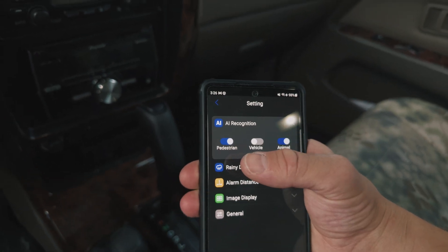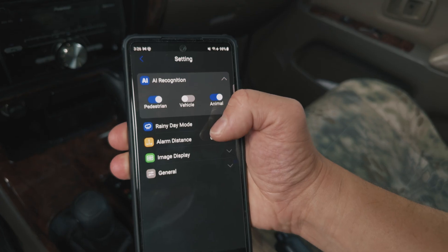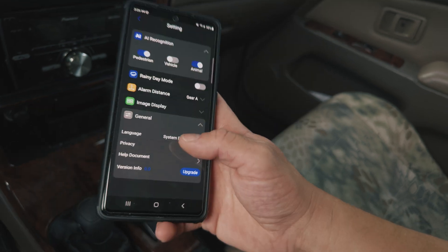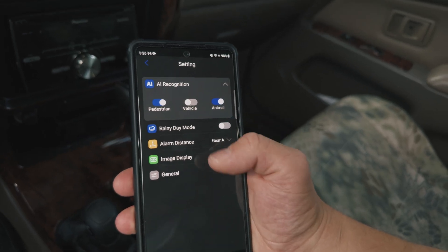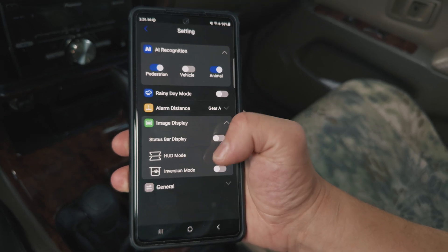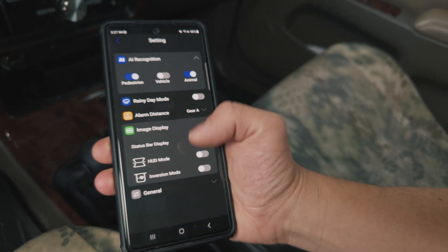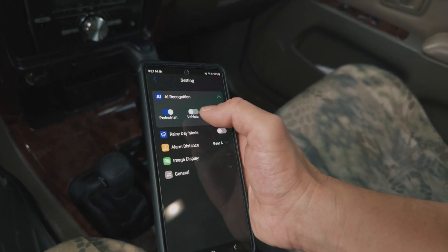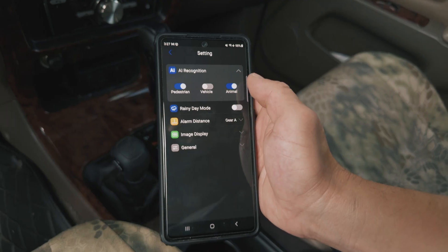In the AI recognition settings, I have pedestrian on, animal on, and vehicle turned off. This wasn't originally working on my iPhone, but I just had to update it — you go to General, then Upgrade, and you need both an internet connection and Wi-Fi simultaneously. You can toggle rainy day mode, alarm distance settings, image display, and there's also a heads-up display mode where you set the screen back and use a little film on your windshield for a clear reflection without double vision. There's also an inversion mode if you mounted it upside down. Once I updated the app on my iPhone, it remembered the settings correctly.